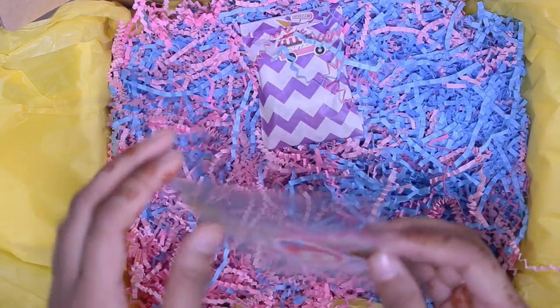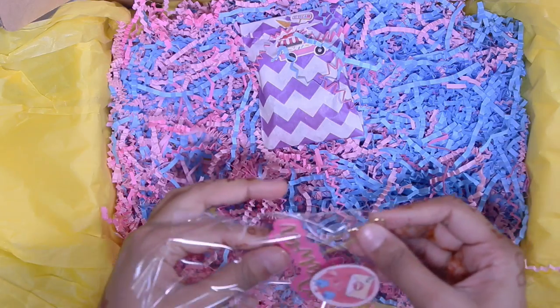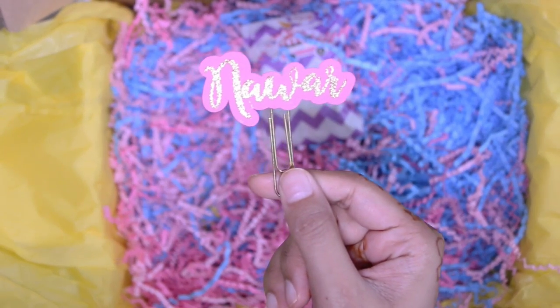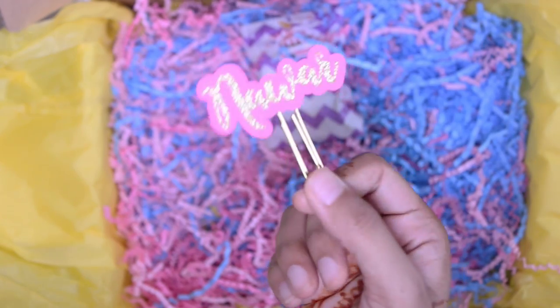Then you get another paper clip from Mailbox Happiness that was personalized for each person that purchased the kit. Mine just says 'Noir' on it, which is so cute. It's like this hot pinky-red with gold lettering with my name on it, and I think that's just so pretty. I love it and this will definitely be put to great use.